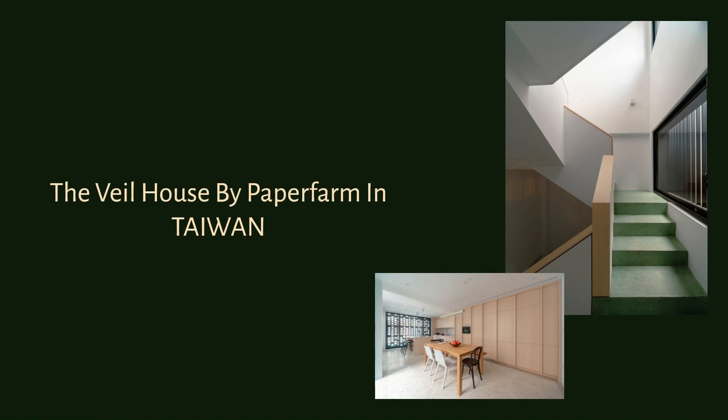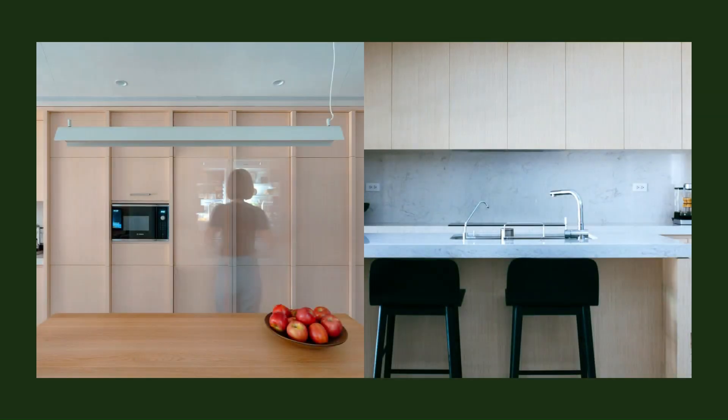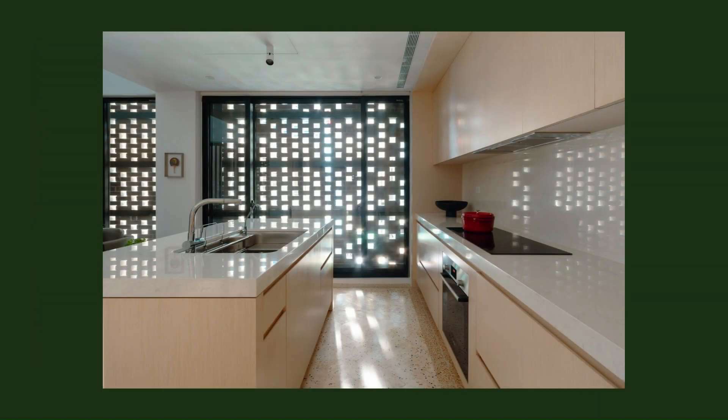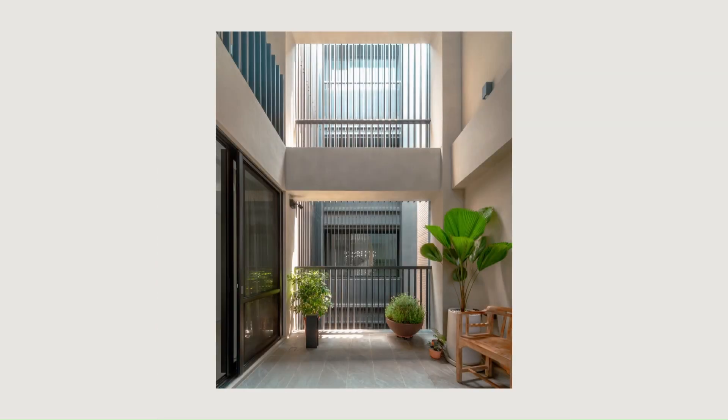The Vale House by Paper Farm in Taiwan is situated near the historic Taiwan Renga brick kiln from 1899 that prospered in this working-class district in Kaohsiung, Taiwan. The Vale House revisits this history by weaving a modern, tapestry-like facade utilizing floating clay bricks.